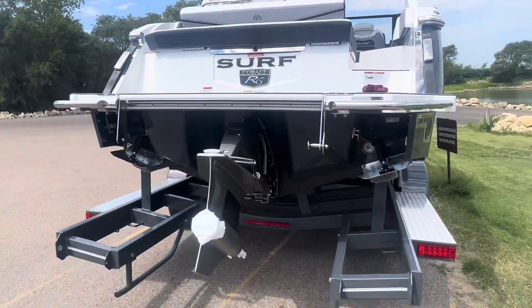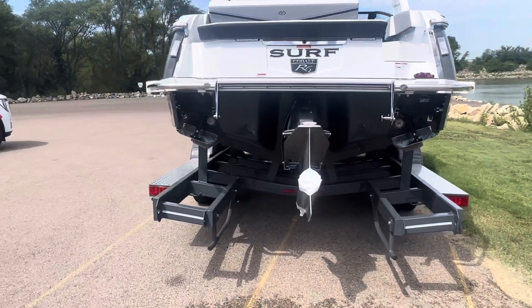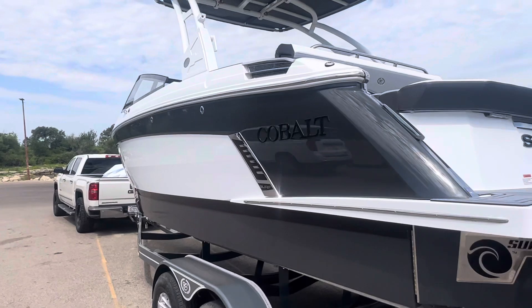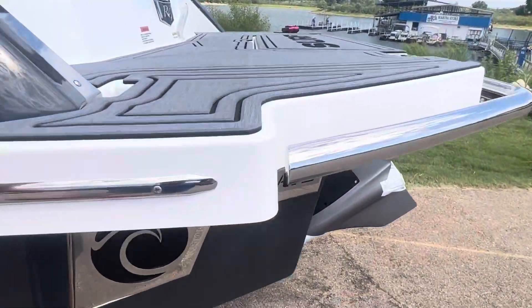2024 models are starting to roll in. I'm going to hop inside this boat and take a little walk-around video of the inside and open up the compartments and show you what we've got.